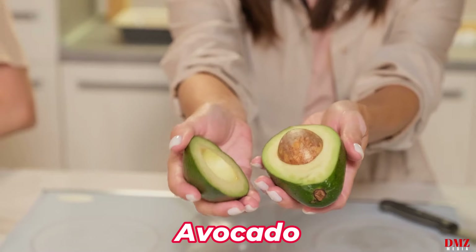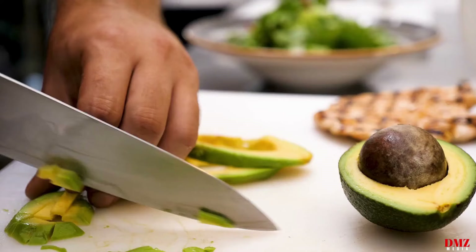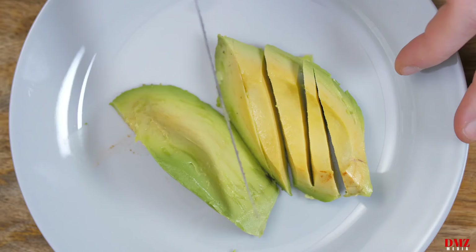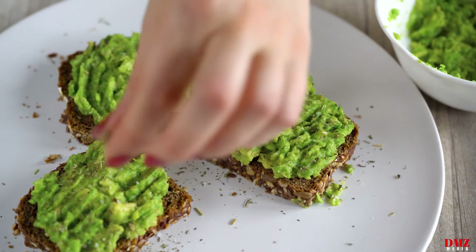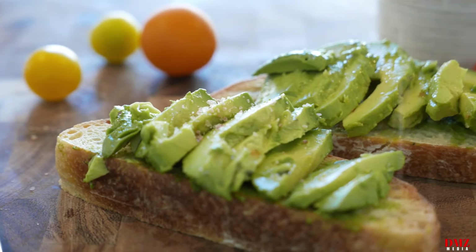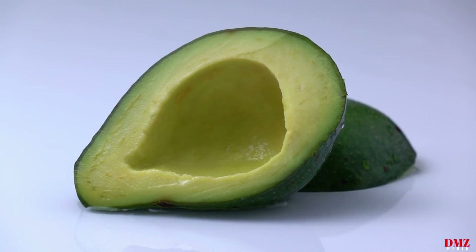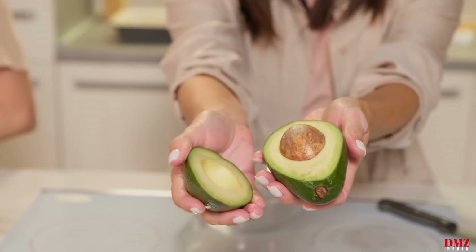Number six: avocado. Avocado is a special fruit that is high in antioxidants, fiber, potassium, and heart-healthy monounsaturated fats. Avocados contain monounsaturated fats that act to enhance HDL good cholesterol and lower LDL bad cholesterol, hence lowering the risk of heart disease. Avocados are also a great source of potassium, which lowers blood pressure and prevents hypertension. Avocado is a tasty and heart-healthy addition to salads, sandwiches, and smoothies.